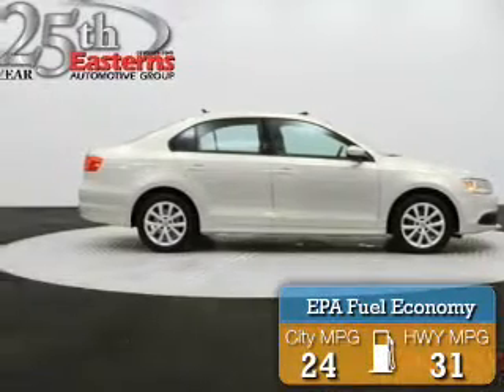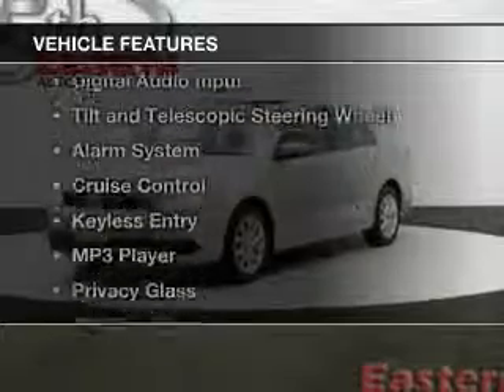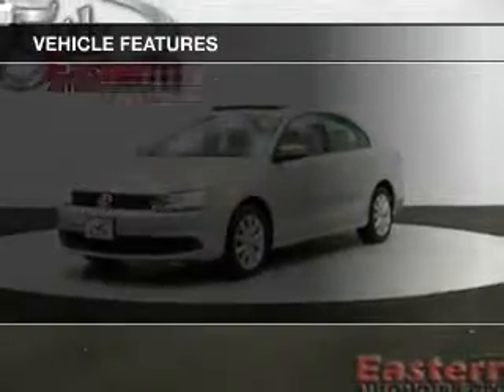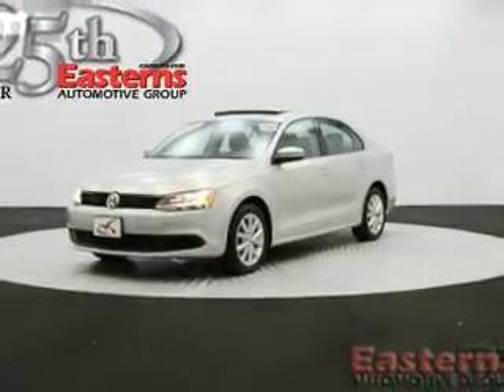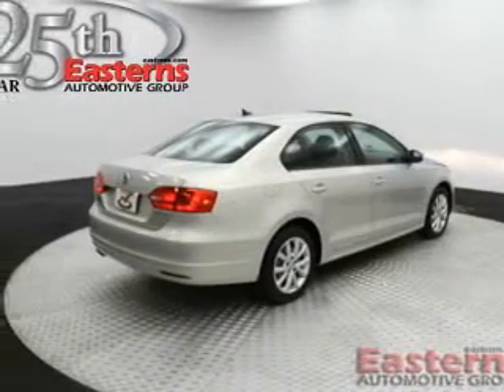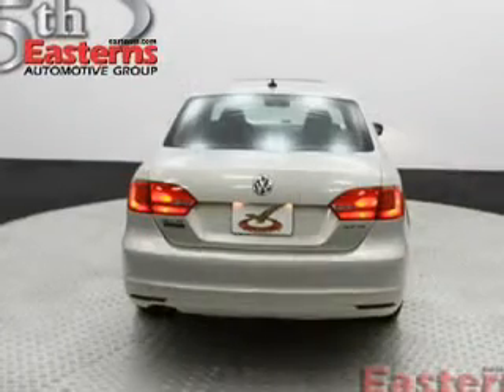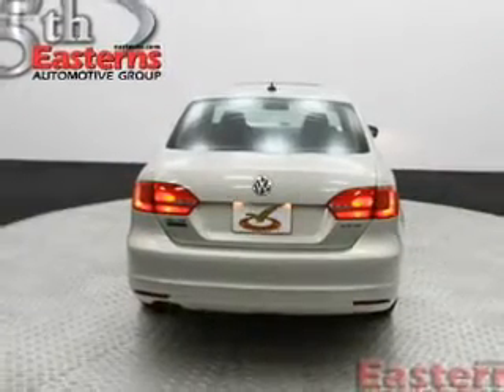Great fuel efficiency saves you money by requiring fewer trips to the gas station. The features include Sirius XM satellite radio, digital audio input, tilt and telescopic steering wheel, an alarm system, cruise control, keyless entry, an MP3 player, privacy glass, air conditioning, and power windows.